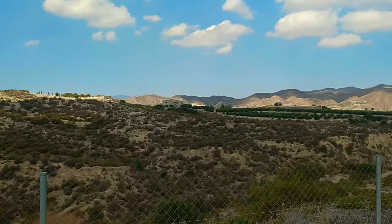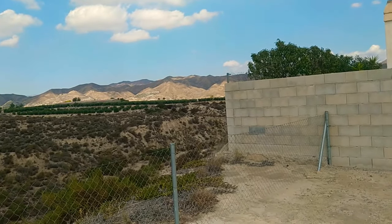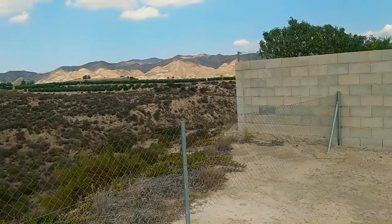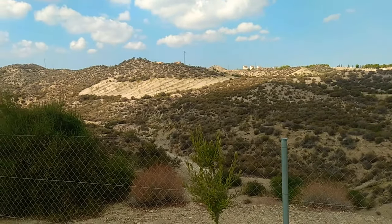Check out these fantastic views. It's on a far larger than average plot — I'd say about 900 metres, but check the full details in the link below and you'll get an accurate measurement.